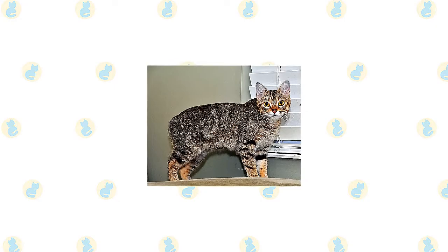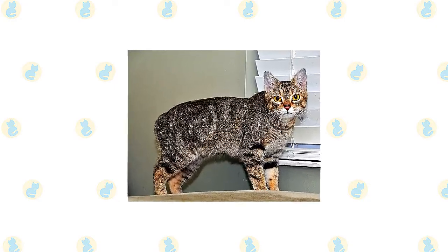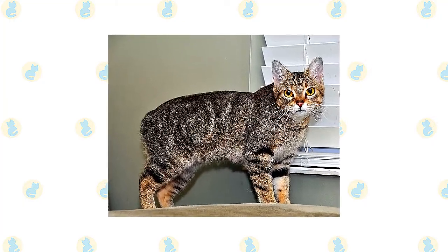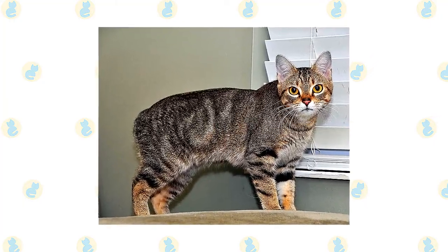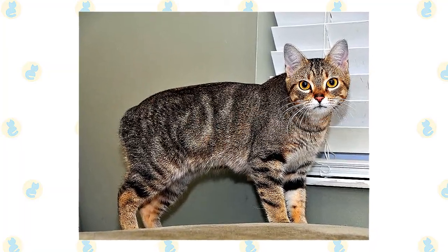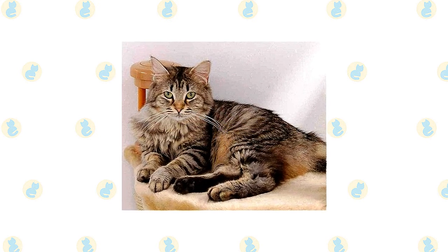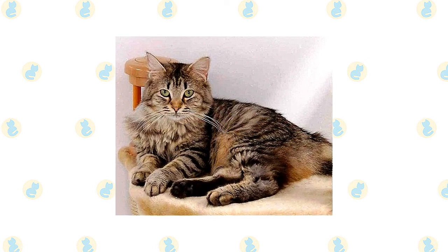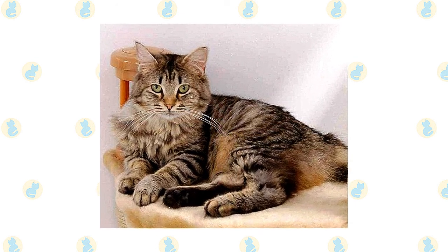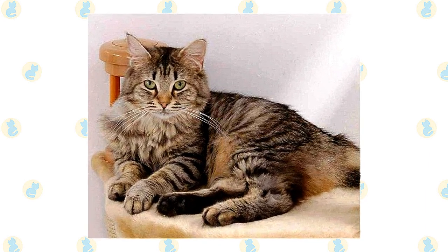The soft, short coat of the Manx is easily cared for with weekly brushing or combing to remove dead hair and distribute skin oils. Check the rear end closely to make sure feces aren't clinging to the fur surrounding the anus, and clean it if necessary to prevent the cat from smearing on carpets or furniture. The American Bobtail's coat doesn't usually mat or tangle as long as you comb or brush it a couple of times a week. You may notice that the cat sheds more in the spring and fall, so it can be a good idea to groom him more frequently during those times. A bath is rarely necessary.